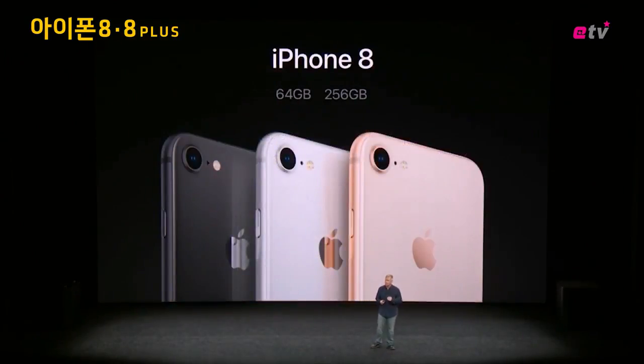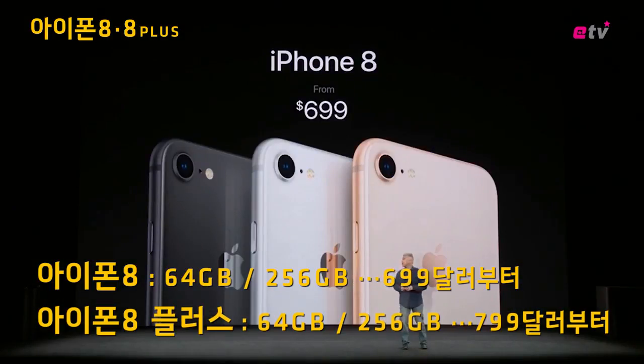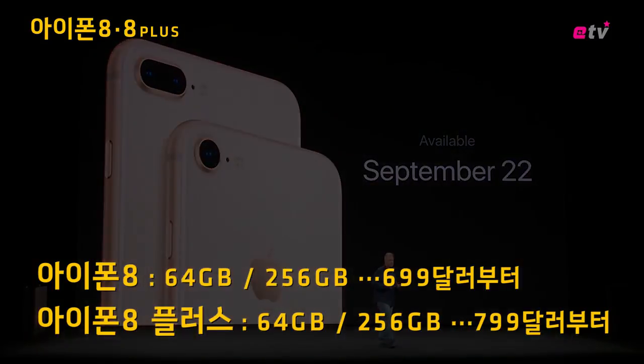It's going to start with twice the capacity at 64 gigabytes and have a second option at 256 gigabytes. It'll be $699. iPhone 8 Plus will have the same two configurations and will be available starting September 22nd.